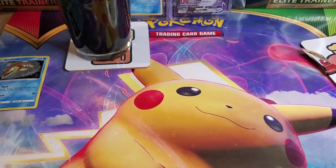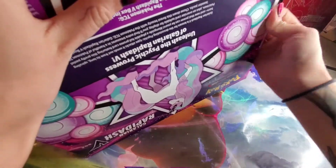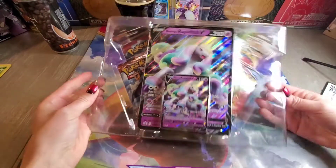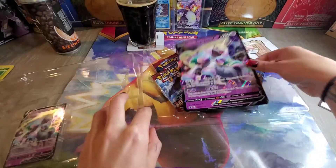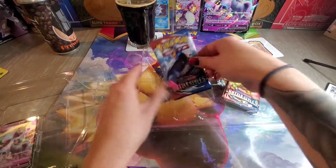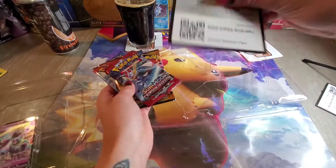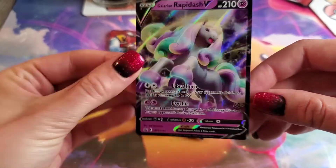Pretty psyched to tear this open. Not glued as much as some of the other packs we've gotten recently, which is nice. I love Galarian Rapidash and Ponyta — we've got the ginormous card, so cute. In here we have Battle Styles, Battle Styles, Darkness Ablaze, and Crimson Invasion. There's the regular card and I like the holo.